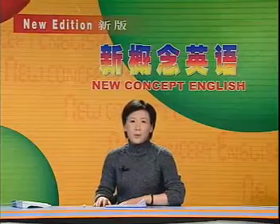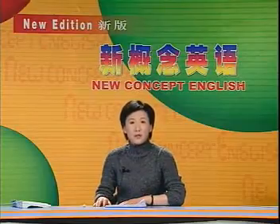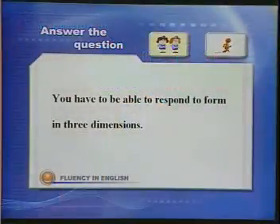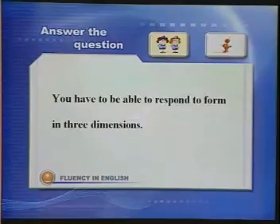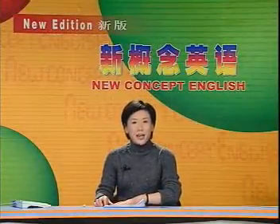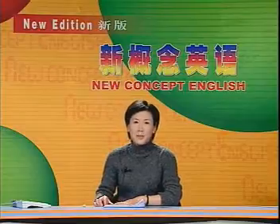刚才的问题是，What do you have to be able to do to appreciate sculpture? 回答应该是，You have to be able to respond to form in three dimensions. 你必须对立体有反应能力。Right, you've got it. 回答正确，现在我们来看一下整篇课文的内容。